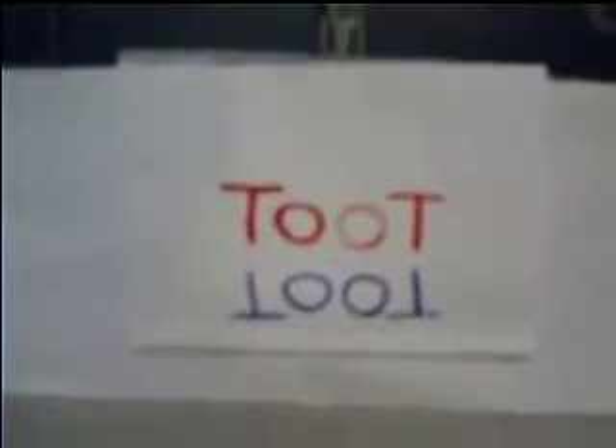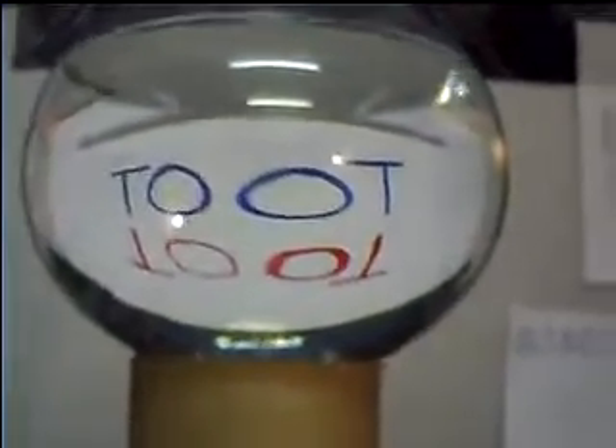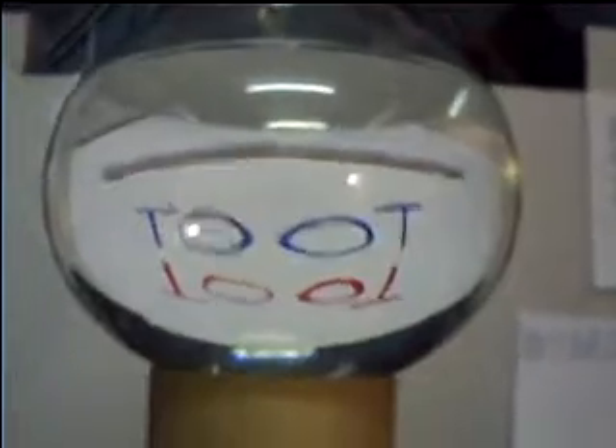This is the word 'toot.' Now if the whole of the English alphabet could be palindromic and be presented in this way, then it could be read from right-to-left and left-to-right, but it can't. This is just one word that is completely palindromic, and as you look through the jar, you can see whether it is scanned from left-to-right or right-to-left, it can be sequenced as T-O-O-T.